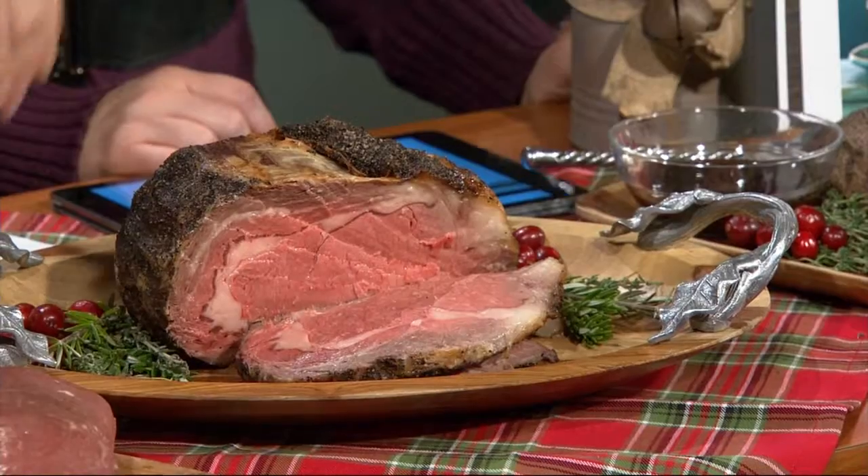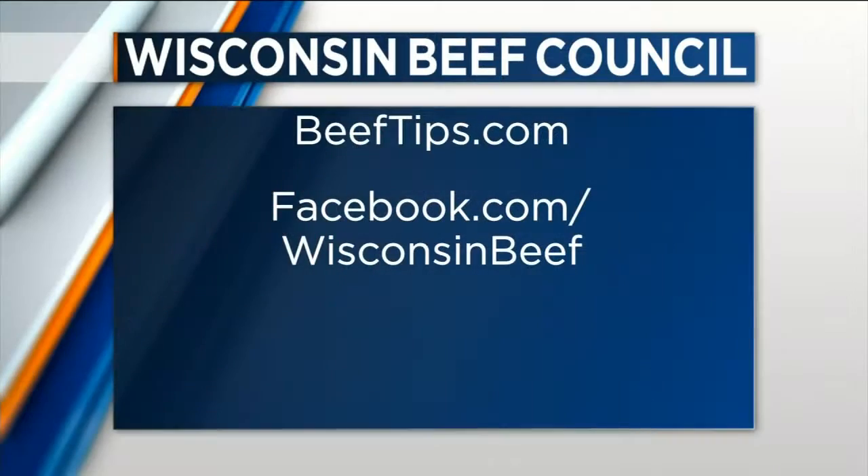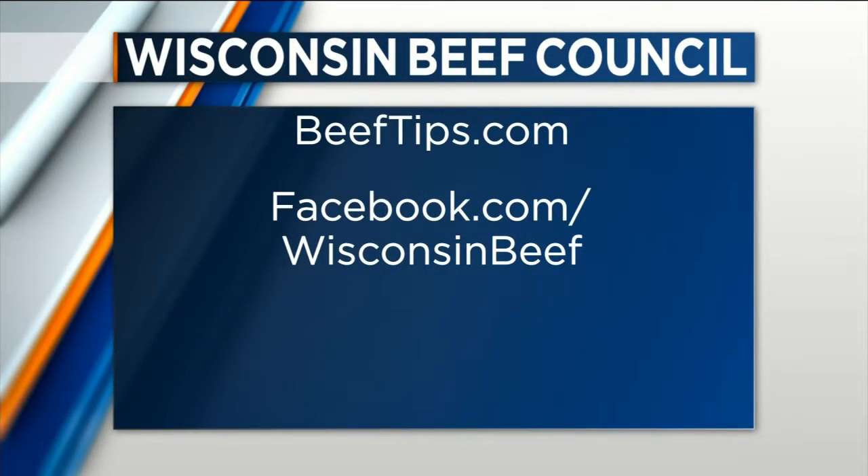So when you carve it at the table for your Christmas meal, all the juices are going to stay inside and you are going to have a super meal. Good stuff. You can find all of these recipes online at beeftips.com or on the Facebook page for the Beef Council at facebook.com/WisconsinBeef. Merry Christmas and happy holidays!